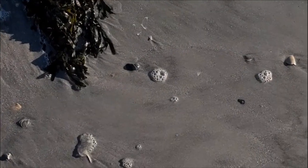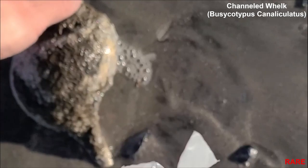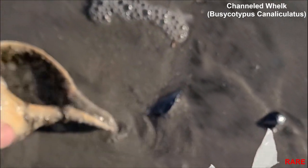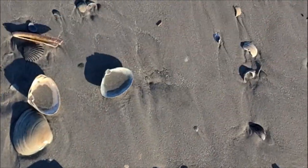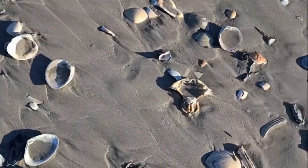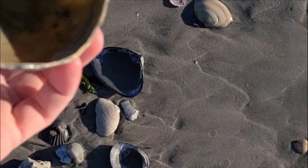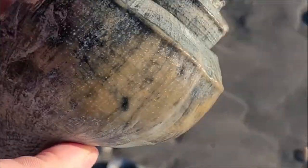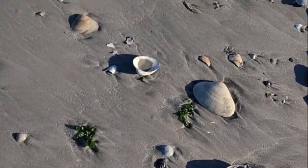So this is not a knobbed whelk — this is a channeled whelk. It has a lot of sea gunk on it, but the overall shell's in good condition. We'll clean that up. And here is another one — a channeled whelk. No holes, no chips, it's in really good condition.